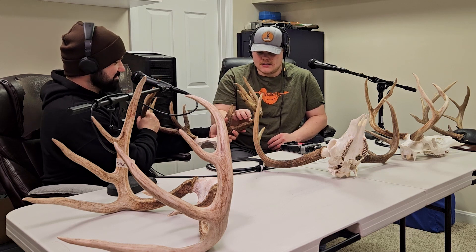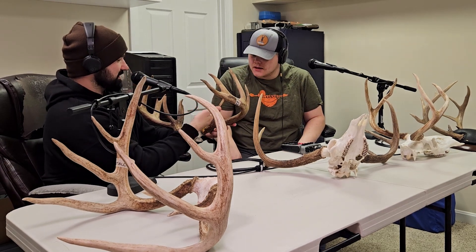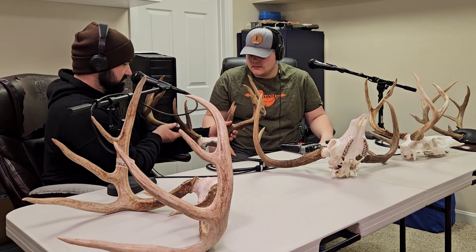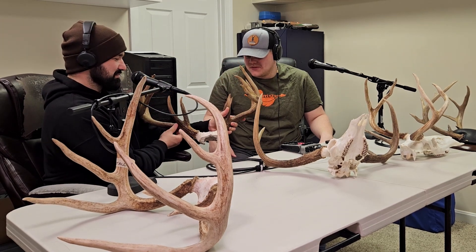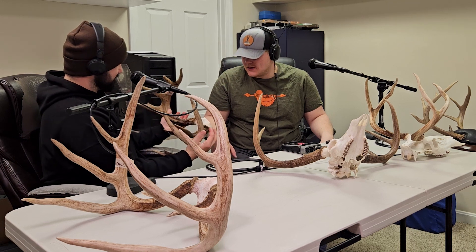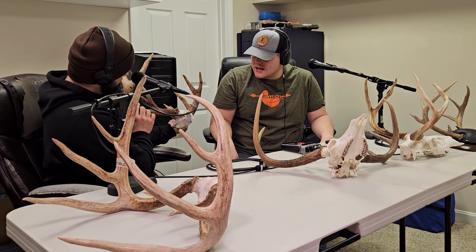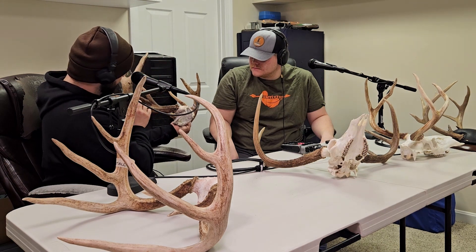The funny thing is if you knock away his non-typicals he barely makes Pope and Young at 127. He's got a hole in the horn from gnats getting in during velvet — he's got everything. It almost looks like a drop tine growing right here. He's got some velvet that's almost rubbed clear in a couple places. Those brown tines are gnarly — that was my favorite thing when I saw him in velvet in person. When you see him in the video he looks like he's seven inches at the base in velvet.